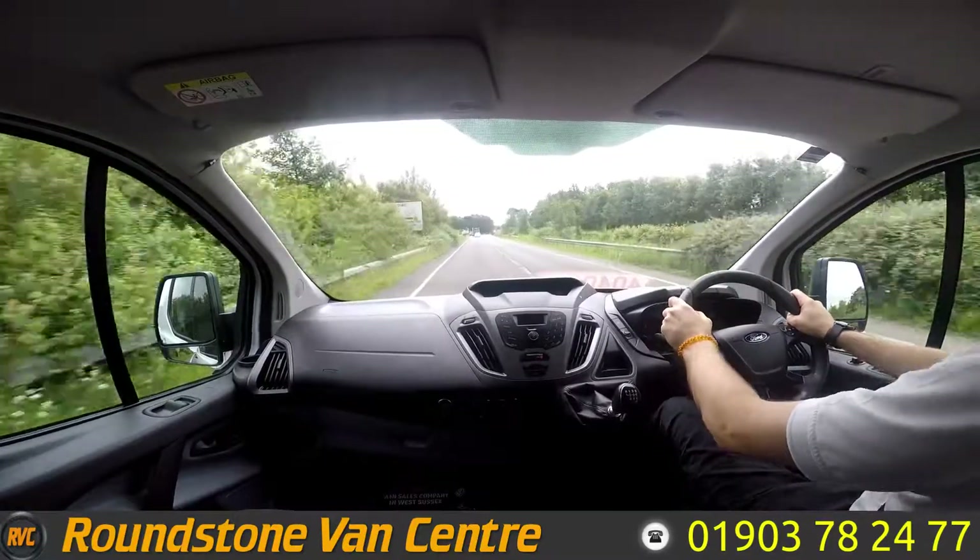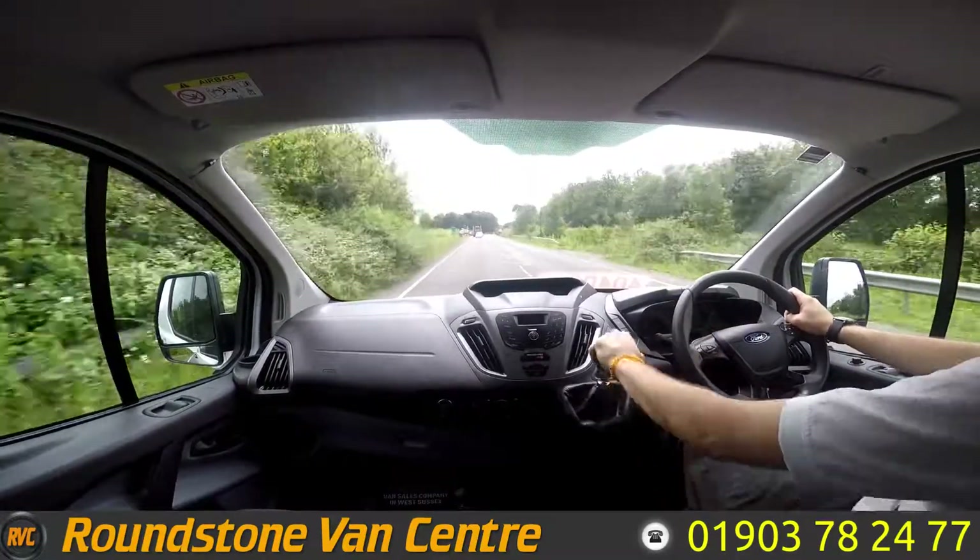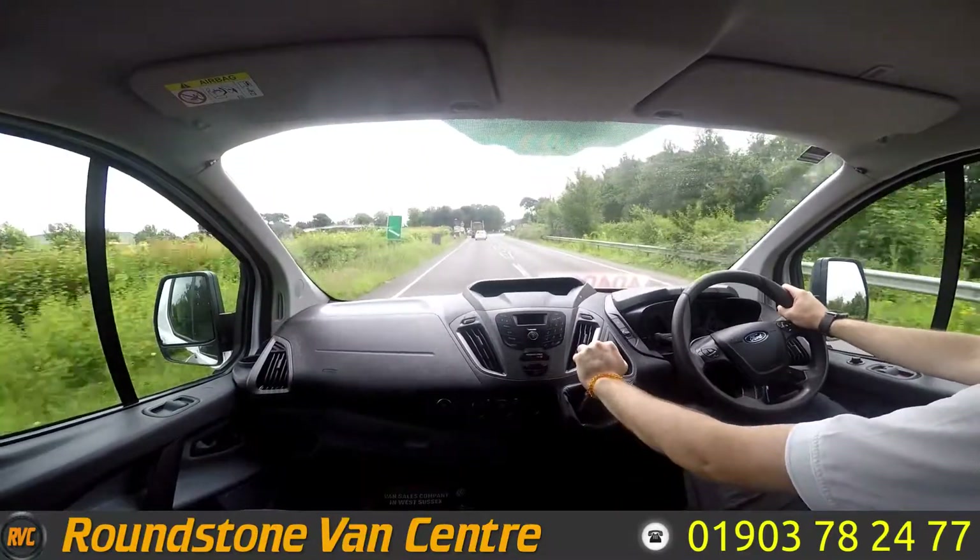That's going to be it for the 2015 Ford Transit Custom 310. Hope you guys all enjoyed the video and I hope you all have a nice day.